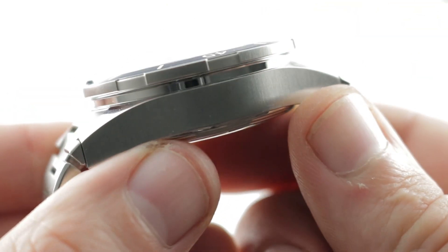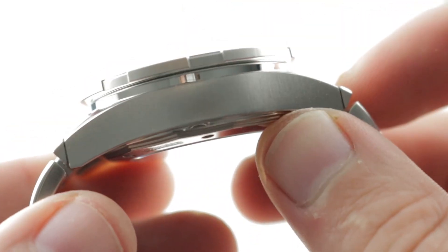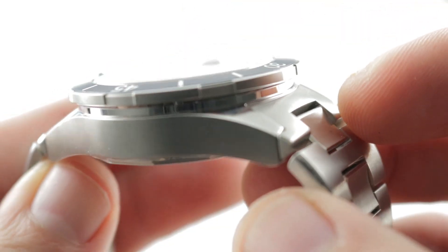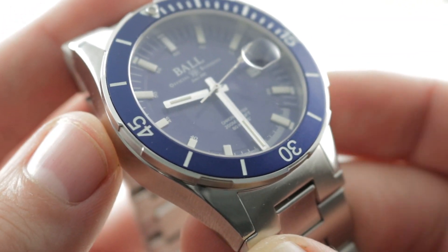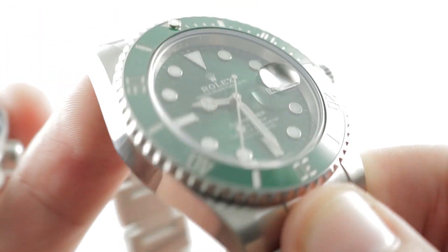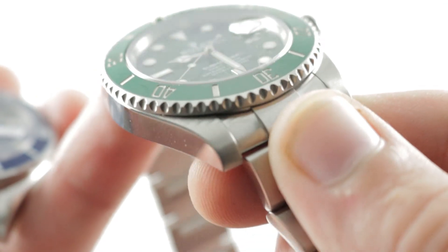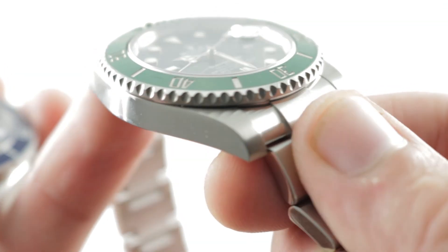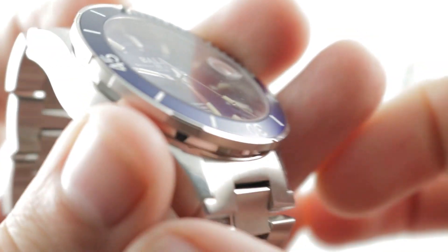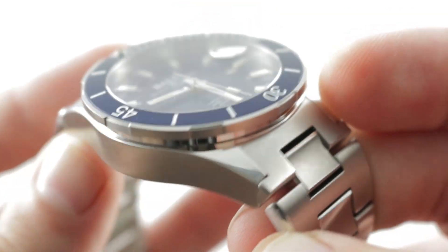The case band of the watch is distinctly different from the Rolex — first and foremost because it's thicker, but also because it's more complex with a bit more contouring in profile. Comparatively, the Rolex has less to it and the lugs are a little less nuanced. The Ball also features an unconventional vertical satin finish in comparison to the polished flanks of the Rolex.